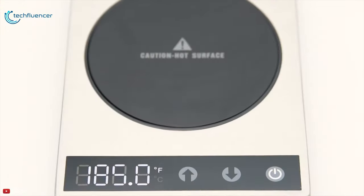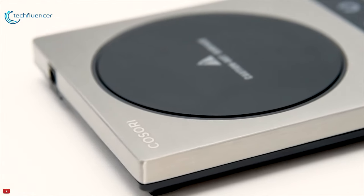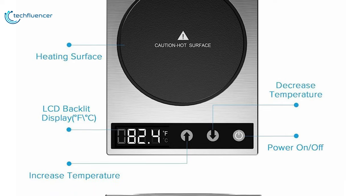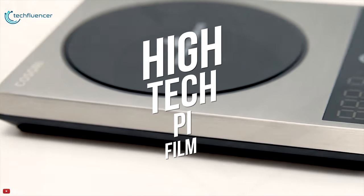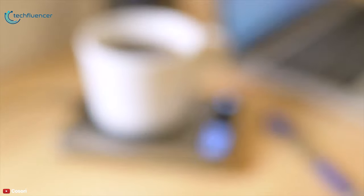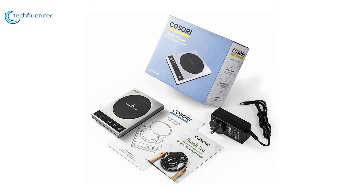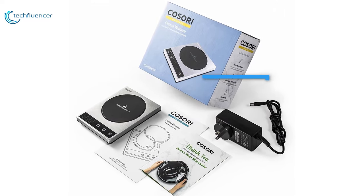Just turn it on and press the up or down button to set the desired temperature, making the cold plate warm up to any desired level. It also has an LCD display that shows the temperature of the heating plate. Equipped with a high-tech PEI film heating element, this spill-proof design avoids damage and makes cleaning a breeze. To ensure your safety, the Kosori Coffee Mug Warmer features a thicker power adapter that keeps the power supply voltage at only 12V rather than 120V.